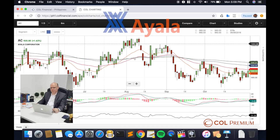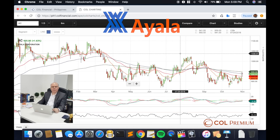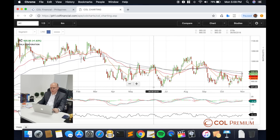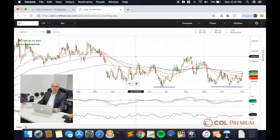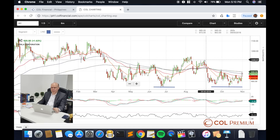Ayala Corporation has actually tested its low twice — a low indicated back in June and July, and another low indicated very recently. This is what we call a major or double support test. Given its recent rebound, that tells us that support is indeed held quite solid, and that an advance is now attempting to push itself off from a reversal pattern.